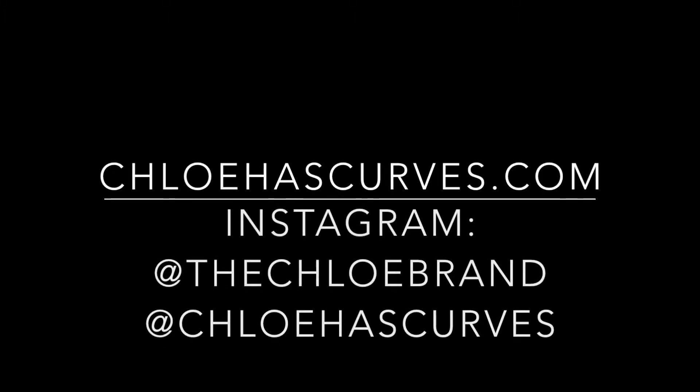For my full thoughts, make sure you visit ChloeHasCurves.com and follow both on Instagram — ChloeHasCurves and the Chloe brand.